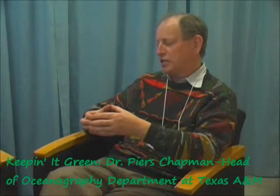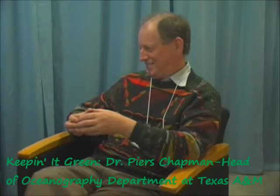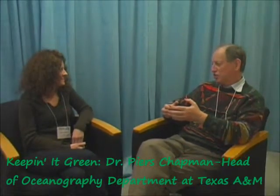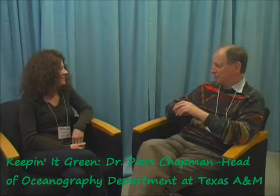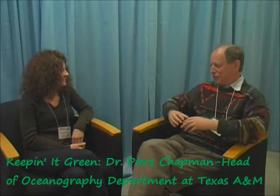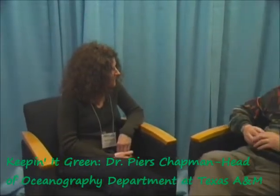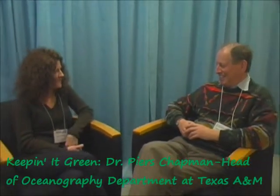There's a guy at Ohio State — Bill Mitch — who's been working on this. He and John Day at Louisiana State University wrote a paper saying two million acres of marsh — which sounds an awful lot, but isn't really in the context of the Mississippi River Valley — could cure most of the hypoxic problem. I'm not sure if their calculations are correct, but there's no reason they shouldn't be. It's a good thing to try. But then you're taking two million acres out of cultivation.